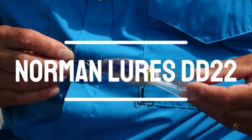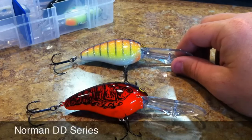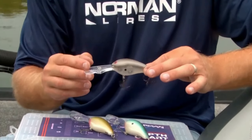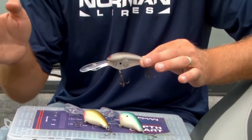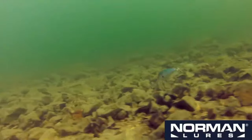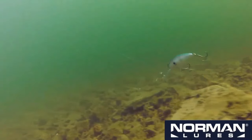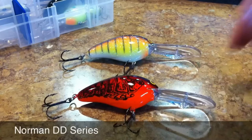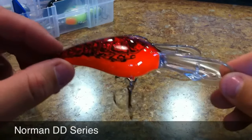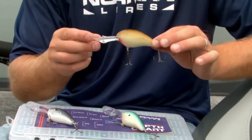Number 4: Norman Lures DD 22. If you're into ledge fishing and chasing those elusive schooling fish, this one's a game changer. Get ready to meet the lure that's been winning tournaments for decades — the Norman DD 22. This crankbait is a must-have in your tackle box. It's a deep diver that sets the standard, plunging into the 11-to-17-foot range faster than you can imagine, maximizing your time in the strike zone. When you're after those schooling fish, every second counts, and the DD 22 delivers.